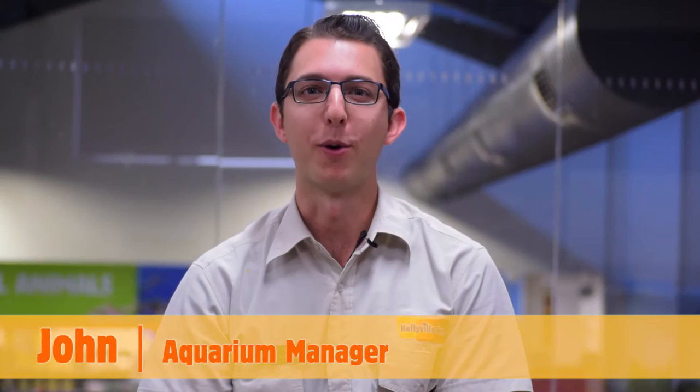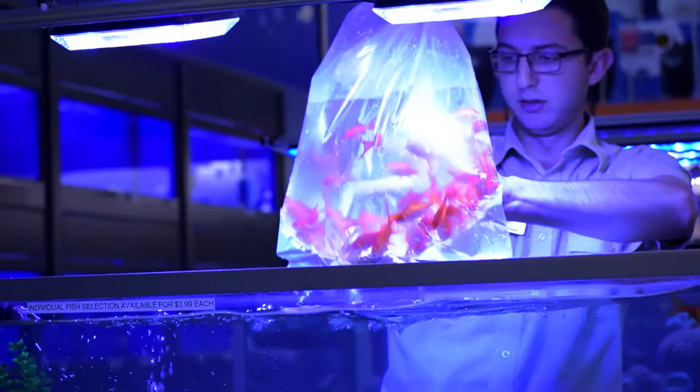Hi, I'm John, the aquarium manager here at Kellyville Pets. I've been here for about nine years now and I just have a great passion for the hobby. Hi, my name is Michael, also known as Shaggy, and I work in the aquarium department at Kellyville Pets.